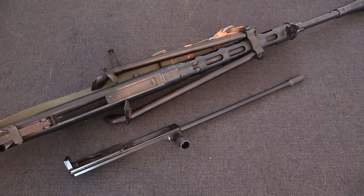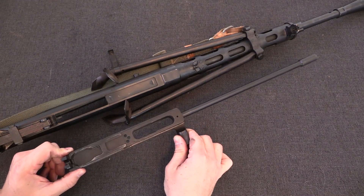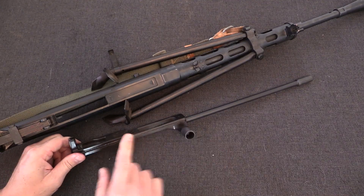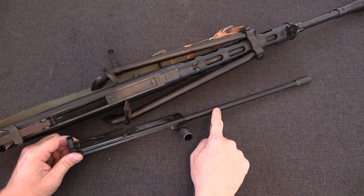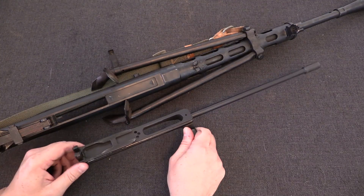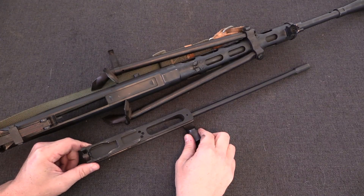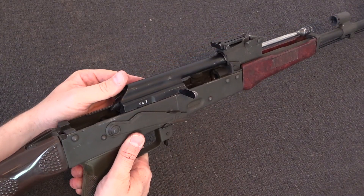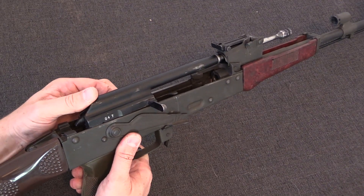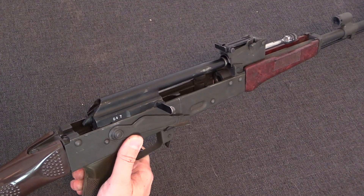Inevitably the question will arise as to whether long or short stroke is the better system. In reality they both have advantages and disadvantages. The long-stroke system allows relative simplicity in parts, a reduced number of parts, and in some ways increased reliability. By adding the mass of the gas piston to the mass of the bolt carrier, more momentum is generally conserved by the entire assembly when it is cycling, and this allows for more positive extraction and feeding of new cartridges. At the same time, that additional mass impacting the back end of the receiver on the end of travel tends to convey more felt recoil to this type of action.